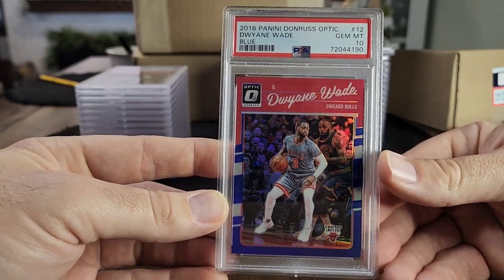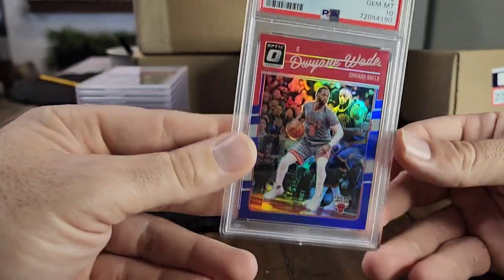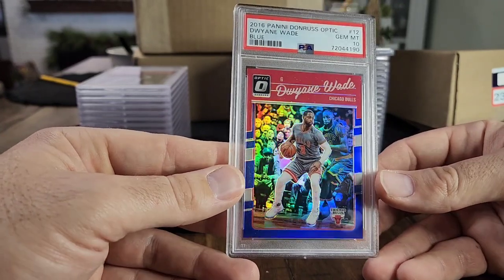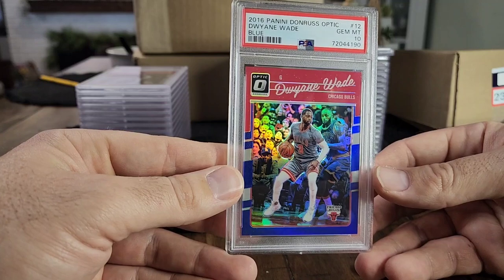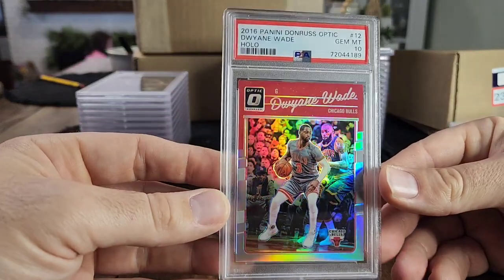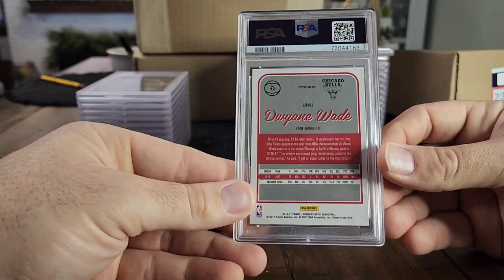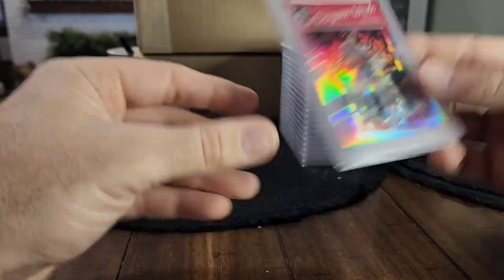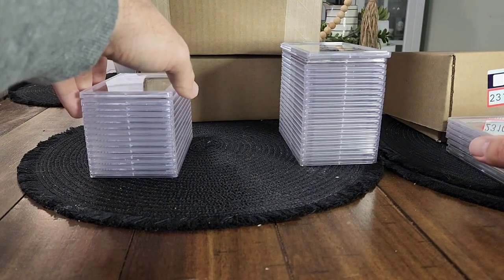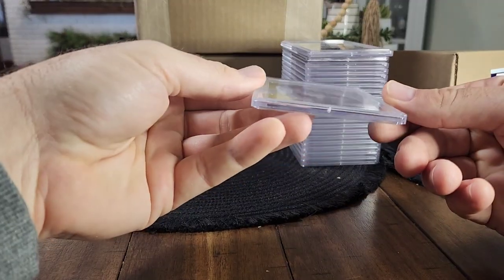Check this out — a Dwyane Wade and LeBron James first-year Optic Blue, numbered to 49. I think that's a pop two, but what a sweet card. I love cards where you have multiple Hall of Famers. You'll see a couple of those in this order. Here's another one from the same seller — PSA 10 Hollow Giannis — from the same seller I got that nice Giannis from earlier. Really excited to have a 10 there.